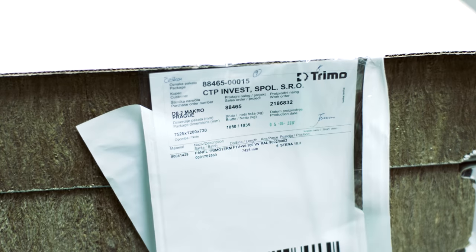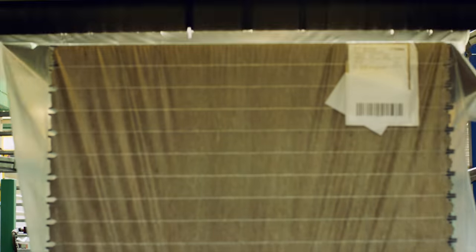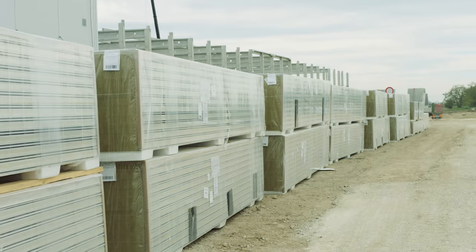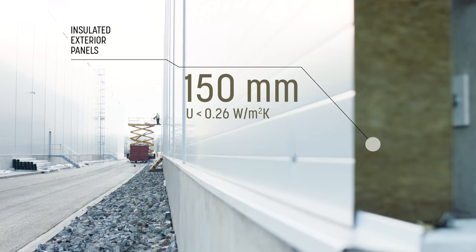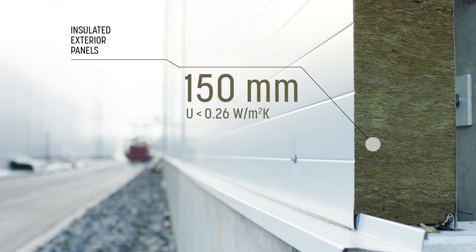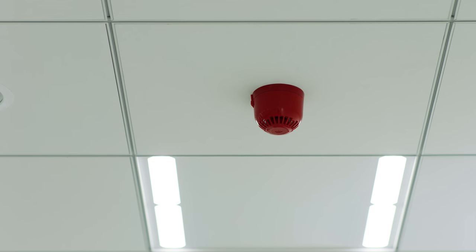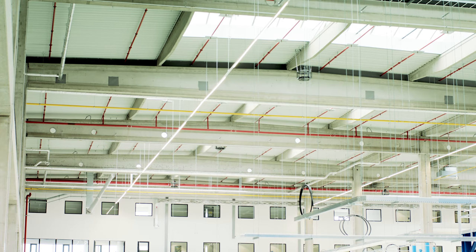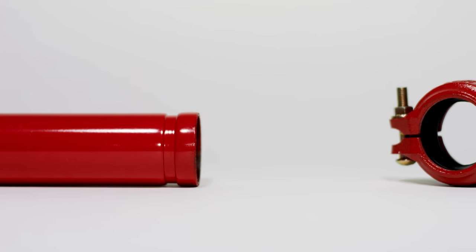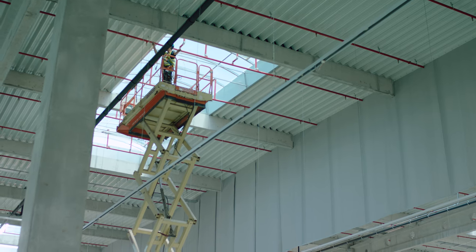Insulated facades are made from industry-leading 150 millimeter sandwich panels, providing fire resistance protection for 120 minutes and year-round insulating capacity, lowering overall climate control costs. Fire security is a priority, and as standard we include smoke detection systems not only in the office areas but also in our main halls. All buildings come equipped with ceiling-based sprinkler systems and fire alarms in all areas.